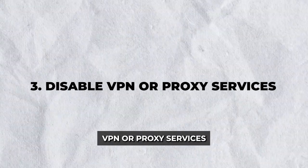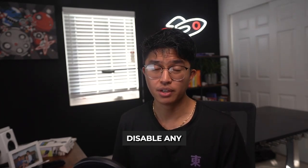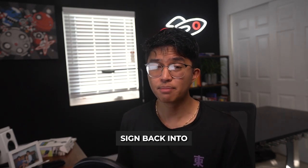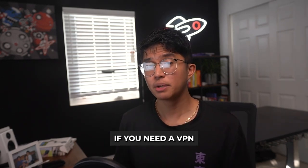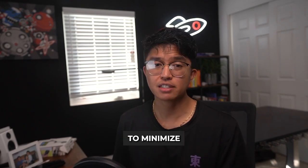Step three: disable VPN or proxy services. If you're using a VPN or proxy, YouTube TV might detect your changing IP address and log you out. Disable any VPN or proxy service you're using, restart your device, and sign back in to YouTube TV. If you need a VPN for privacy, try switching to a server closer to your actual location to minimize login issues.